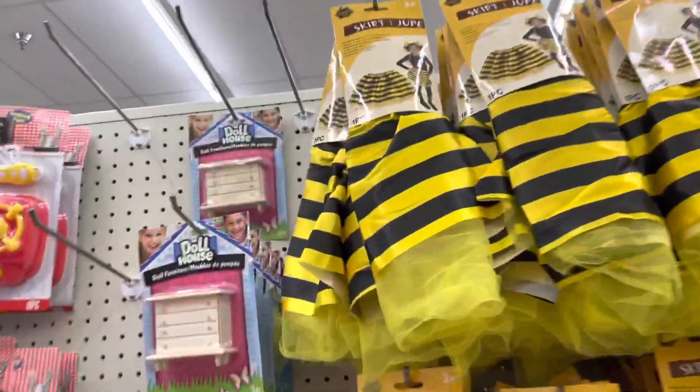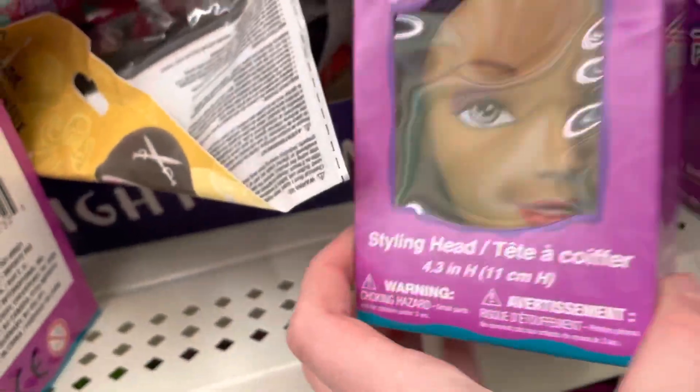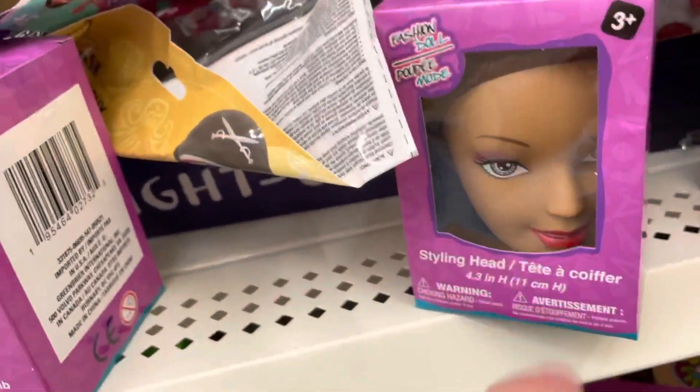Here I am — I've arrived at the toy section! Look at these little bee costumes. And what the heck — a fashion doll head? They literally beheaded a girl!